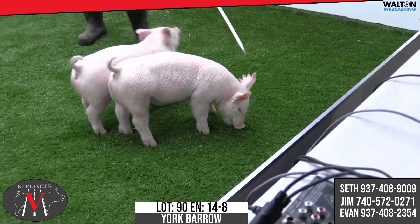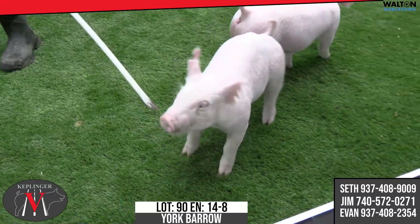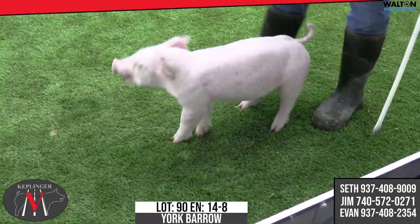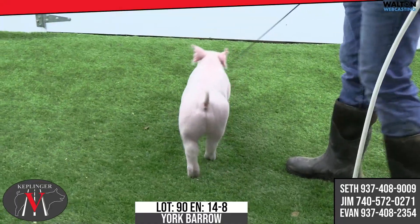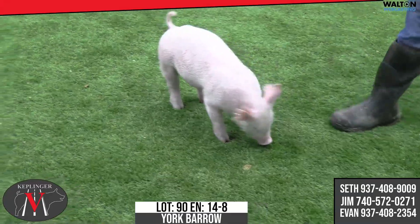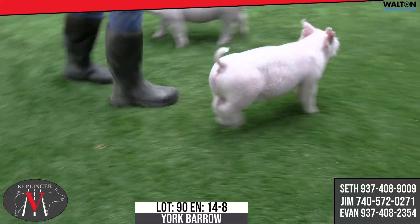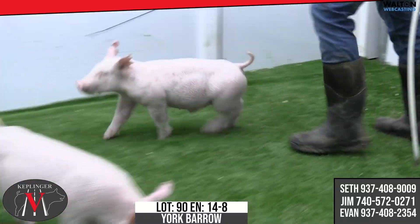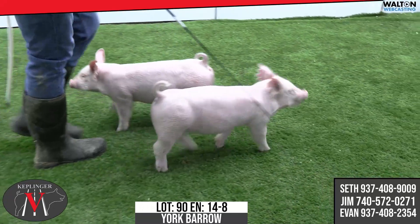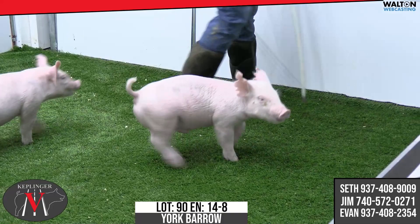Next we're going to talk about these last lots — these are Yorkshires. They're out cold. That's the boar from Premium Blend Genetics. Last summer we went through and, you know, we're not known for Yorkshires or claim to be. It's a breed I've always had respect for, especially on the mother side of things. But as we get to this barrow here — 14-8 — he's our only male we're going to offer. He comes with maturities out of a Brock Thompson sow.